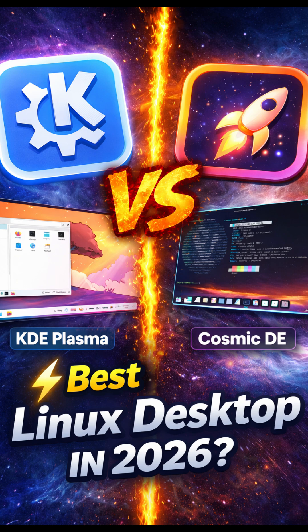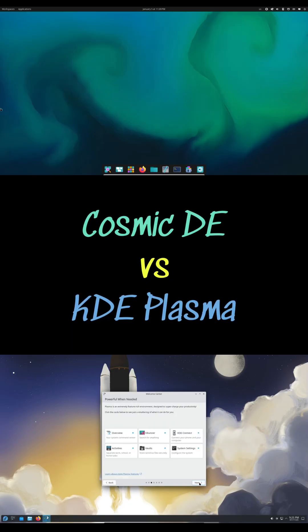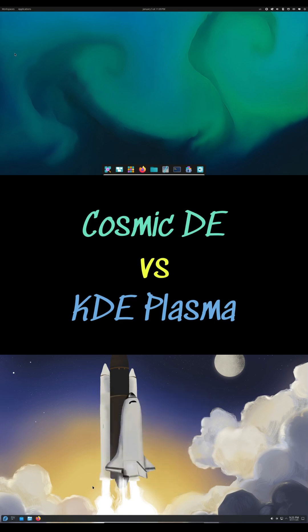Hey Linux fans, welcome back to the channel. Today we're comparing two standout desktop environments: System76's Cosmic DE and the ever popular KDE Plasma. With Linux evolving rapidly in 2026, the big question is which one truly takes the crown for productivity, customization and performance.